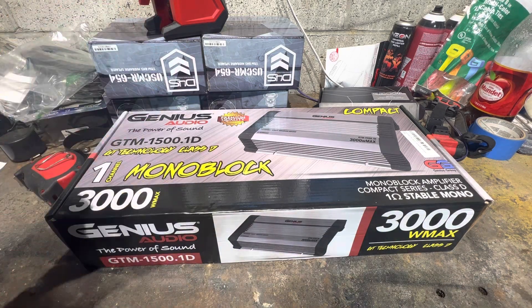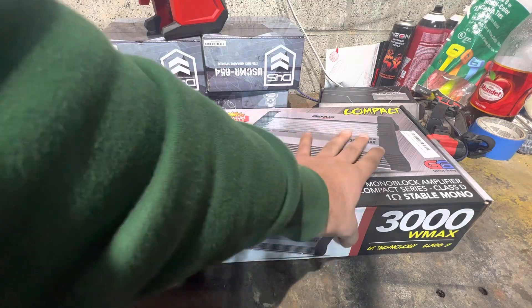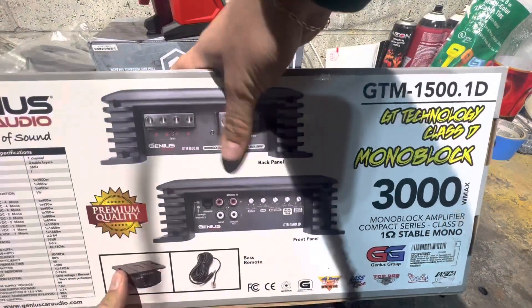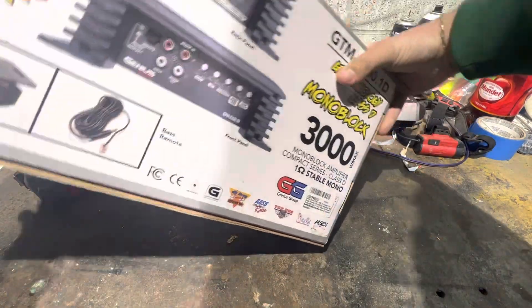Starting right off the box — once you get to actual quality audio, the boxes don't look this gaudy. This looks like I got it off Alibaba. I don't even know what half this 'premium quality' branding means. It's just a bunch of crap.